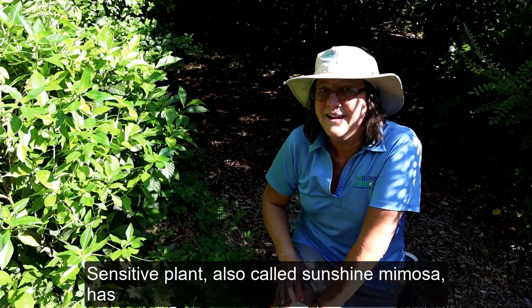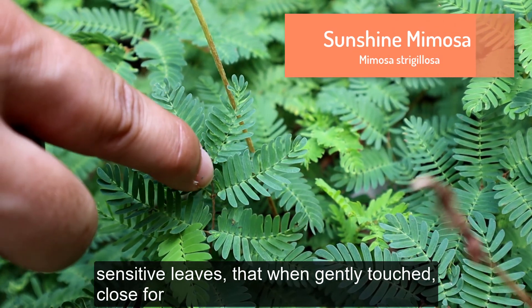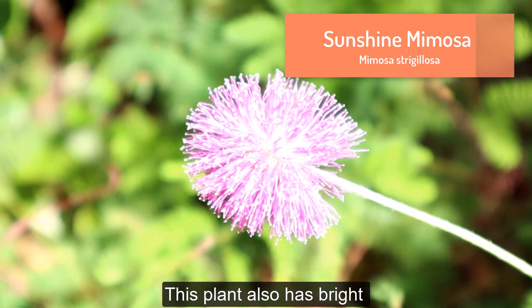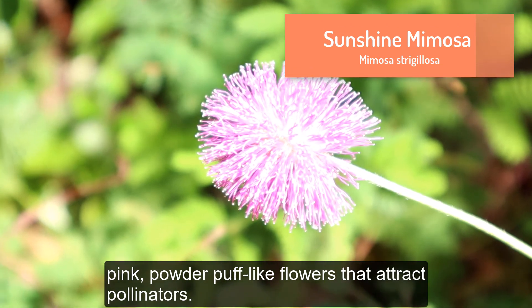Sensitive plant, also called sunshine mimosa, has sensitive leaves that when gently touched close for protection. This plant also has bright pink powder puff-like flowers that attract pollinators.